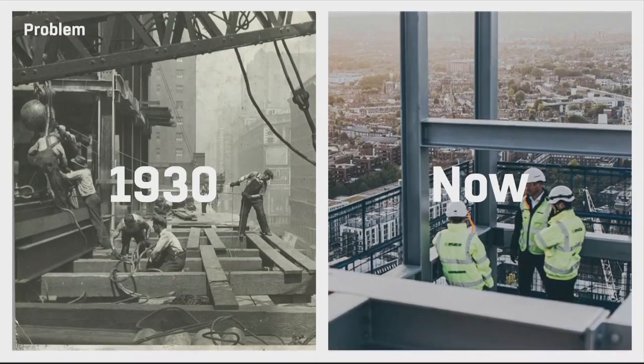Construction is inundated with data tools and processes, but they just don't have the technology to keep track and measure what they're trying to build. They use chalk, bits of string to construct, and post-it notes to keep track of progress on multi-million euro projects.